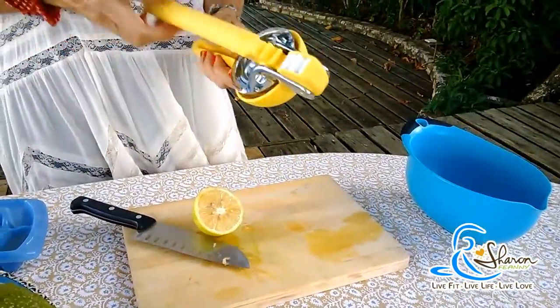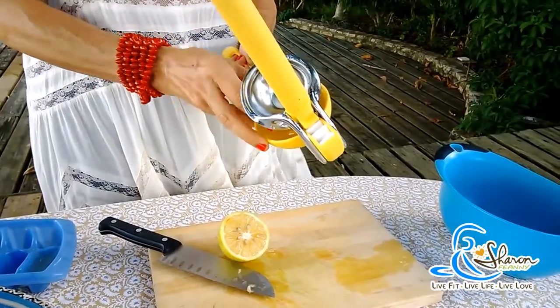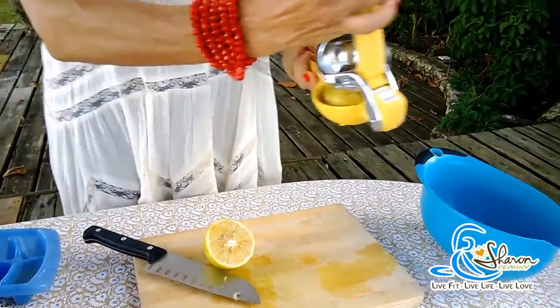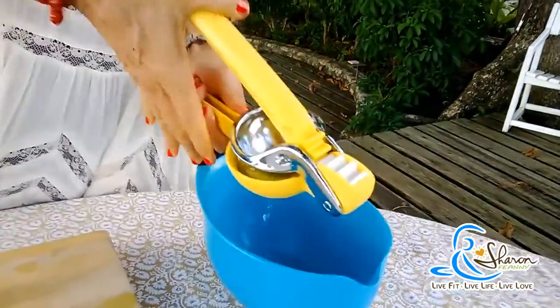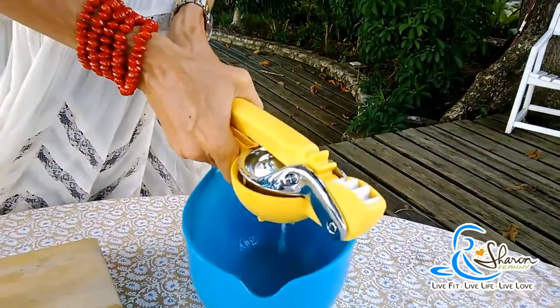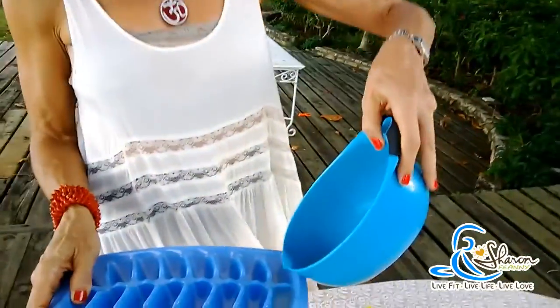I even have a very handy lemon squeezer that I love — it makes it so easy. I put my lemons in there, squeeze them out, and I squeeze and freeze. I keep some extra ice trays which I fill with my lemon juice.